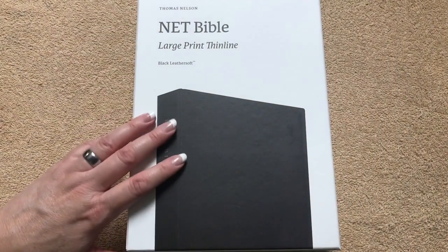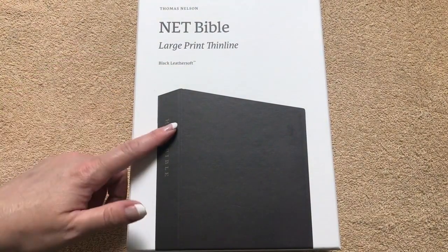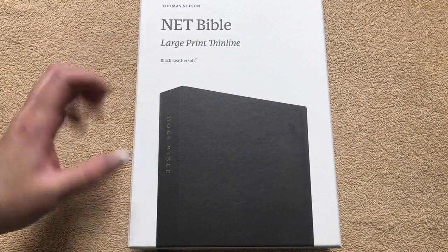This Bible — I've had it for probably two weeks or so. I already bumped Bibles off of the nightstand for this one. That's how much I like this one.